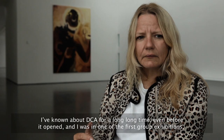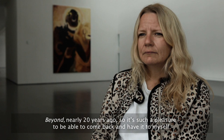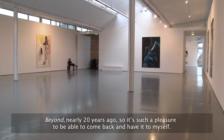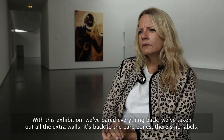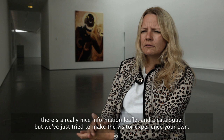I've known about DCA for a long long time, even before it opened, and I was in one of the first group exhibitions there nearly 20 years ago, so it's such a pleasure to come back and have it to myself. I remember the first time I saw the building finished — it was like, this is a painting gallery. The light and the walls are just fantastic. With this exhibition we've pared everything back — we've taken out all extra walls, it's back to the bare bones, there are no labels, just a really nice information leaflet and a catalogue.